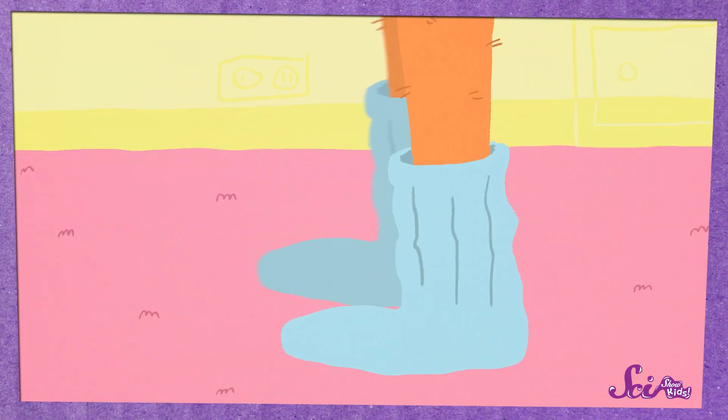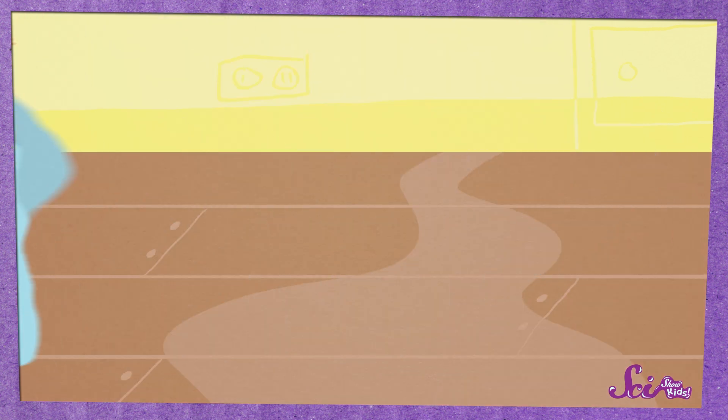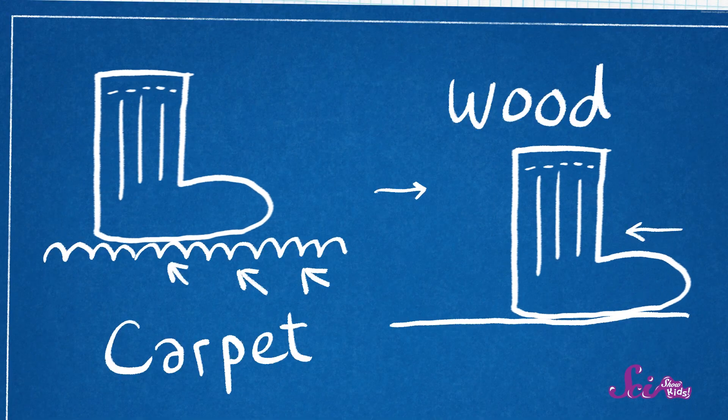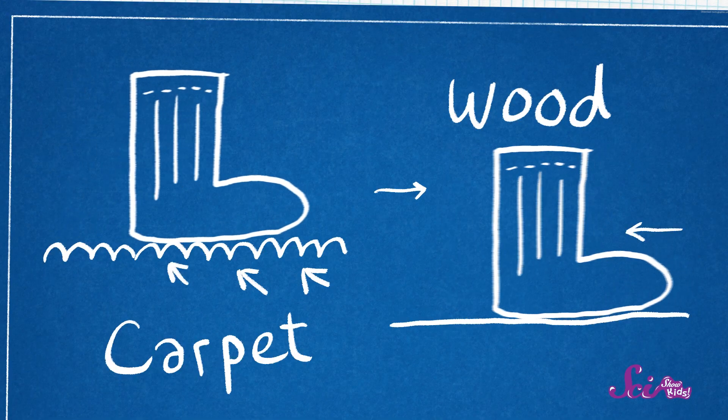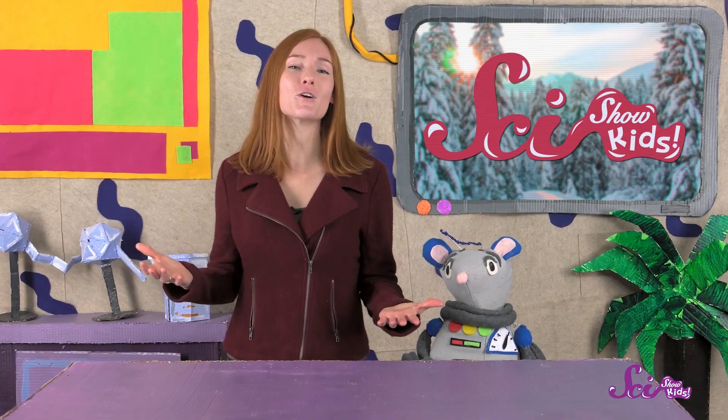Have you ever noticed that when you're wearing socks, it's much harder to slide your feet across carpet than it is to slide them across a wood floor? That's because of friction. Carpet is pretty rough, so there's more friction between your socks and the carpet than between your socks and the smooth wood. The force of friction pushes hard against your socks as you try to slide them across the carpet.